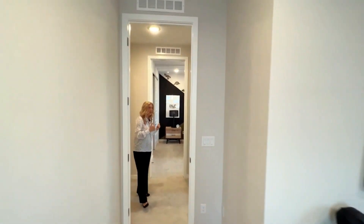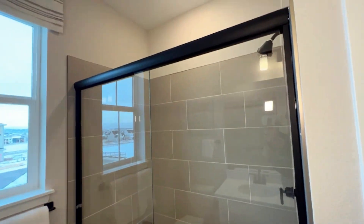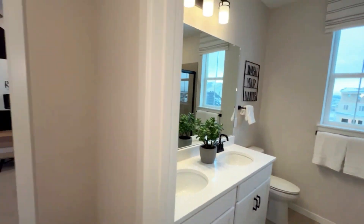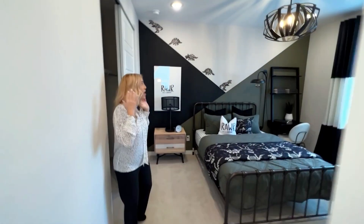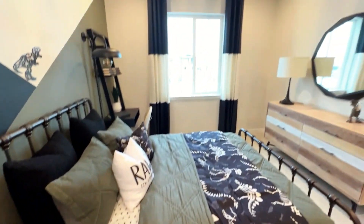When you come out of that room to the right is a very nice bathroom with double sinks, quartz countertops, really nice tile, great cabinetry, and great black hardware. And then if you go this direction there's another really large bedroom with excellent lighting as well. Just a really great space.